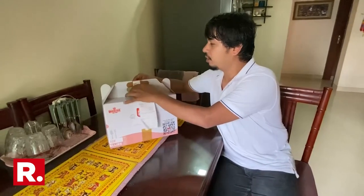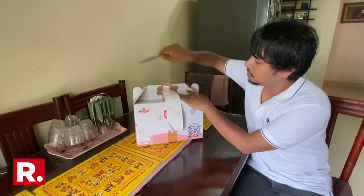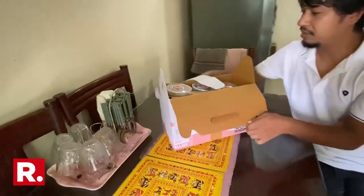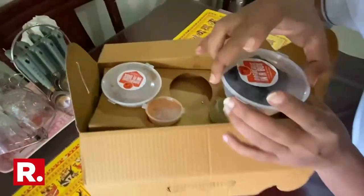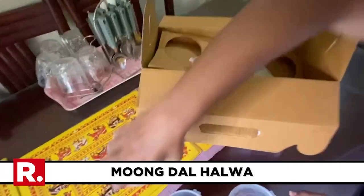Let's unbox this BBQ Nation BBQ in a box. The first thing you see are three desserts: this is a brownie, this is gulab jamun — really, gulab jamun — and then moong dal halwa, if I'm not mistaken.